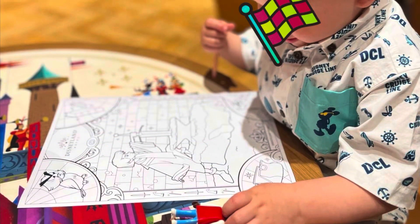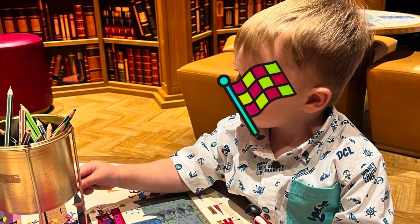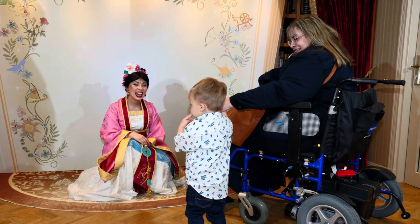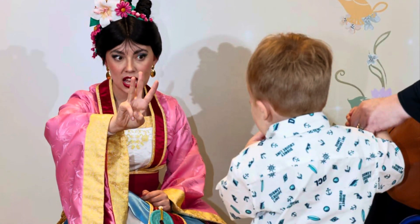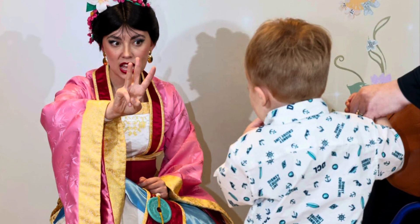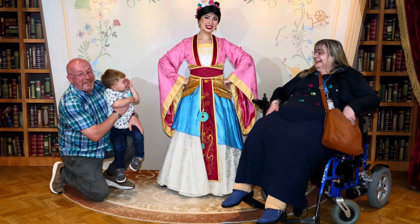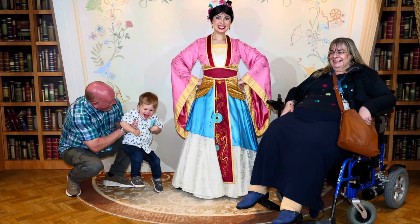Then Ted went to the children's club area — you can see he's got his DCL shirt on, which we bought him when we first went on Disney Cruise and he just fitted into it. Then he had his one-to-one royal greeting meeting and it was Mulan. He was showing off his counting and number skills. He started off clinging onto my hand a little bit and then he started laughing, so he was fine.